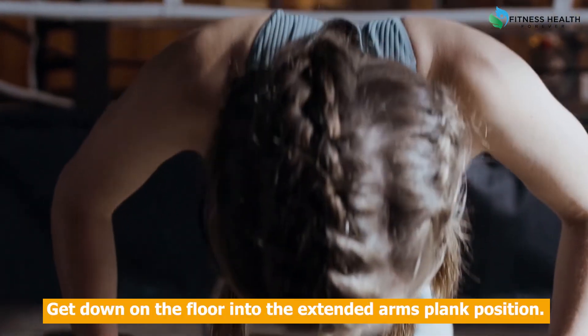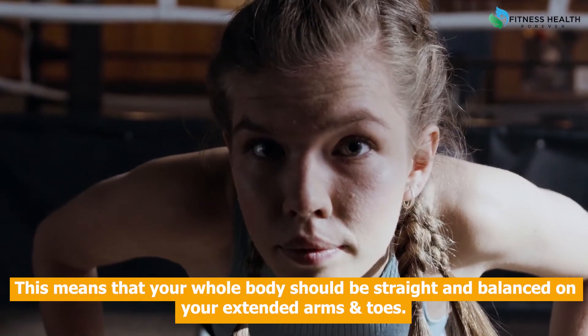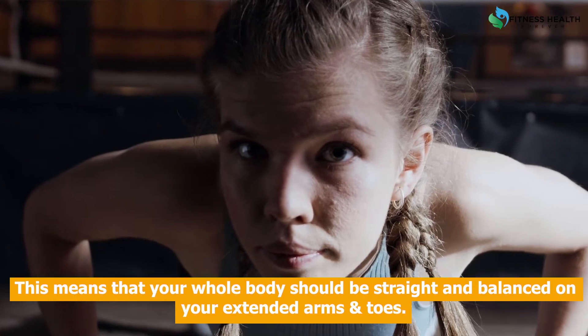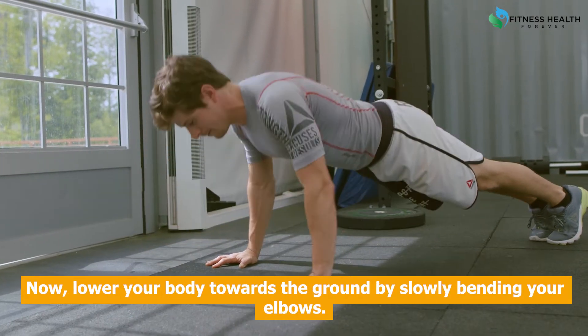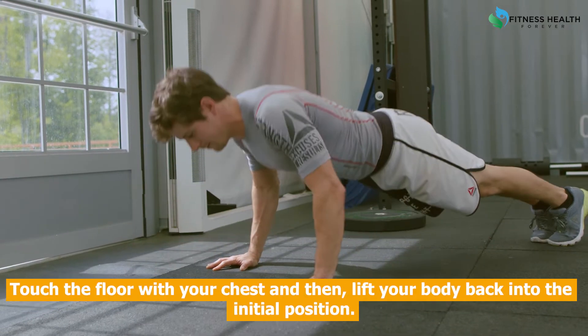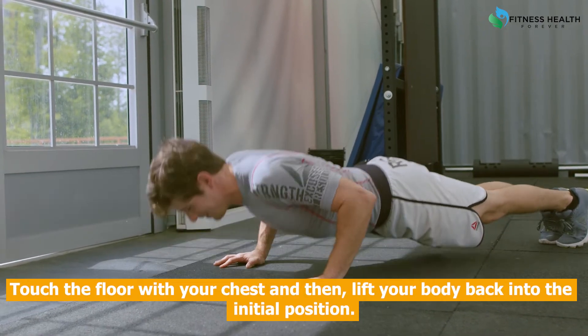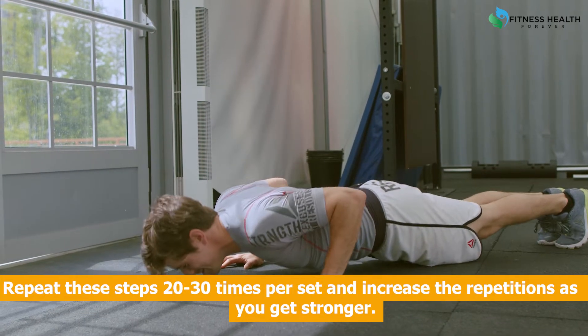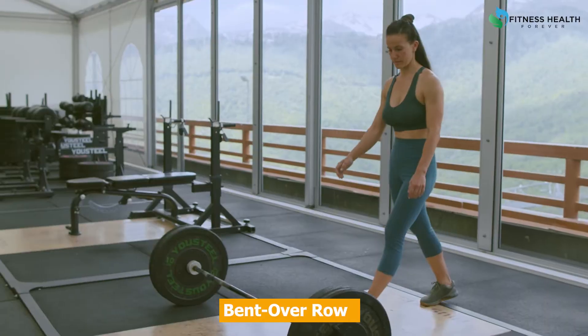Steps to do push-ups: Get down on the floor into the extended arms plank position, meaning your whole body should be straight and balanced on your extended arms and toes. Now lower your body towards the ground by slowly bending your elbows. Touch the floor with your chest, then lift your body back into the initial position. Repeat these steps 20 to 30 times per set and increase the repetitions as you get stronger.